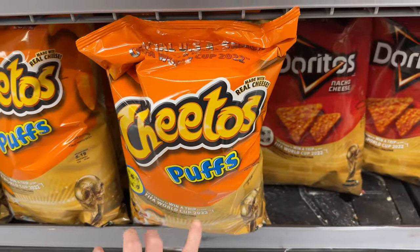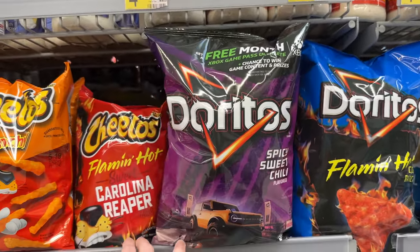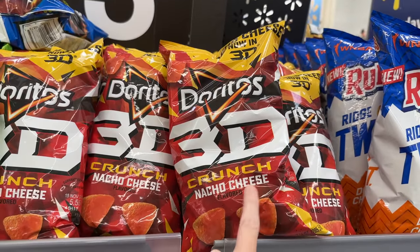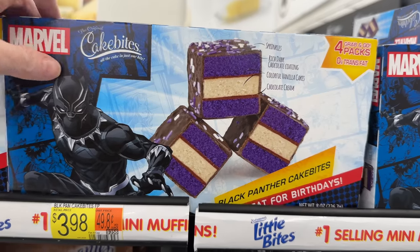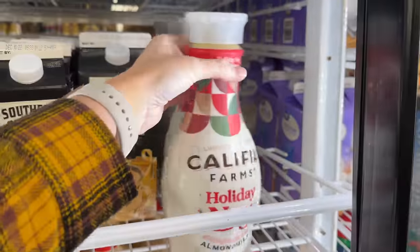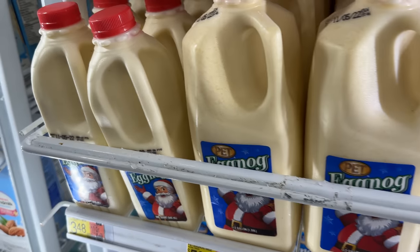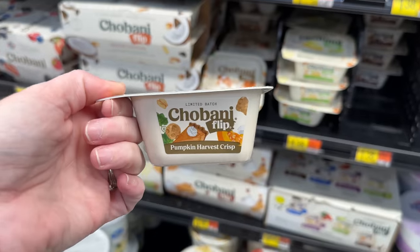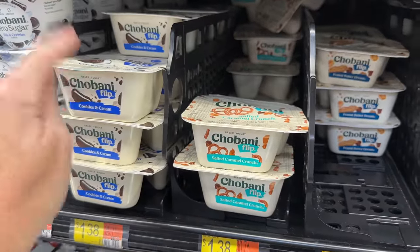Moving into the food section - I thought these were Cheeto puff chip flavor or something. They have the spicy sweet chili flavored Doritos back, Mexican street corn Cheetos, 3D crunch nacho cheese which are my favorite, cheesy enchilada dip, and Black Panther cake bites. I also found this Holiday Nog - I have not seen or heard of it before, pretty cool. They have eggnog in little pints and one-liters. And they've got pumpkin harvest crisp Chobani Flips.